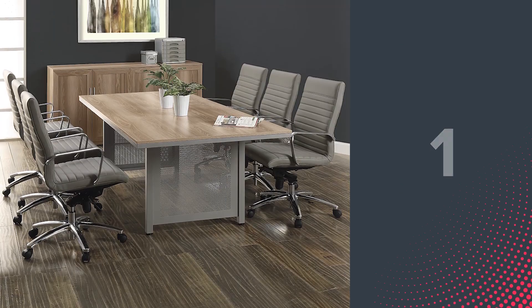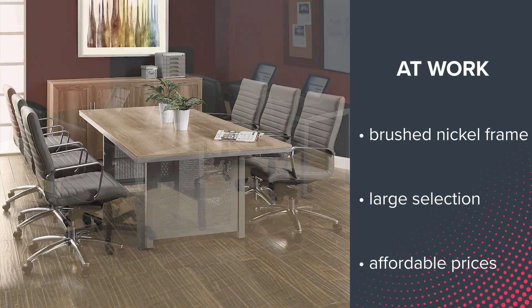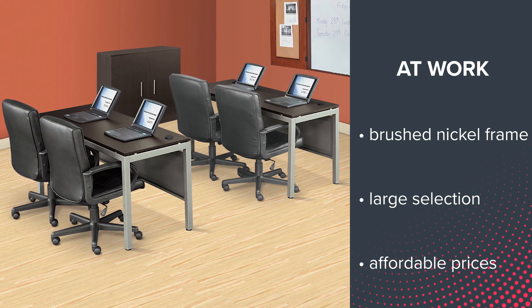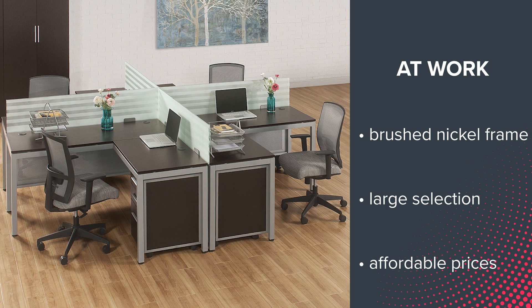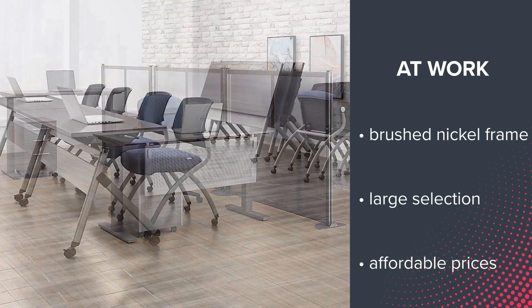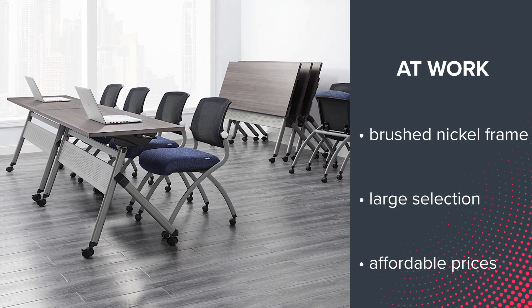And finally, our best-seller, the At Work Collection. Featuring a unique modern look that includes laminate surfaces and brushed nickel frames, At Work's large selection of products can fill every need, from reception to training rooms to personal offices, all at a price that won't break the bank.